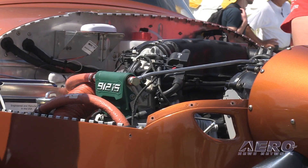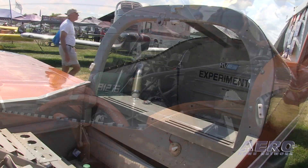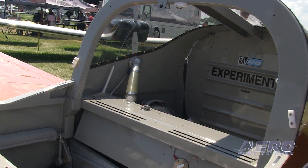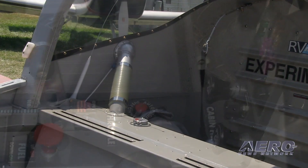You get a better climb rate, better cruise. Looking through the rest of the airplane, we've redesigned the fuel tank and improved access to the baggage area. We've increased the baggage limit from 50 to 75 pounds, so you can more easily get your baggage in there and carry more with you.